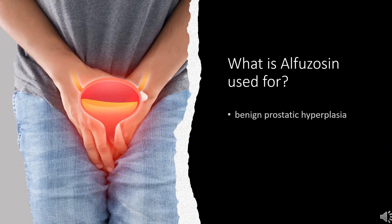Alfuzosin is used to treat the signs and symptoms of benign prostatic hyperplasia, BPH.